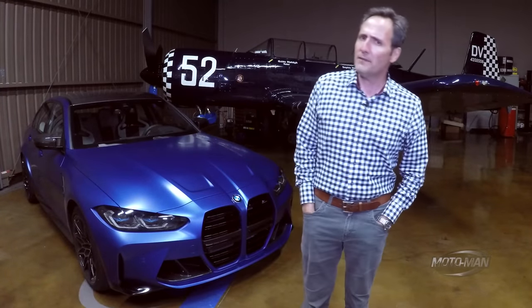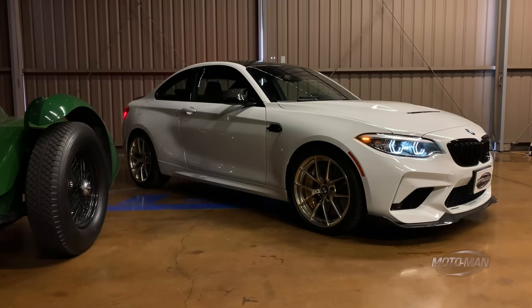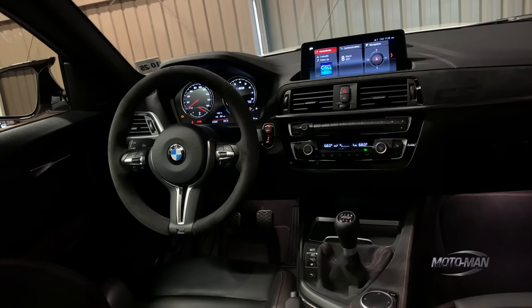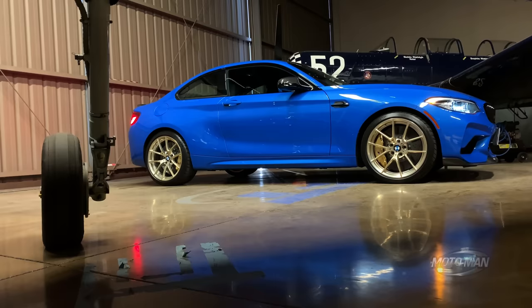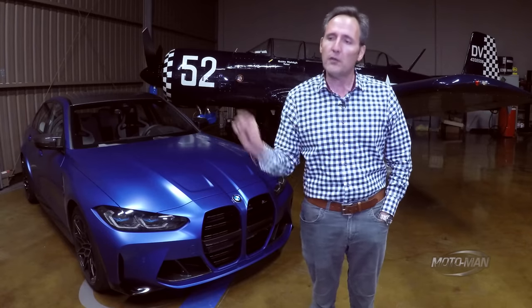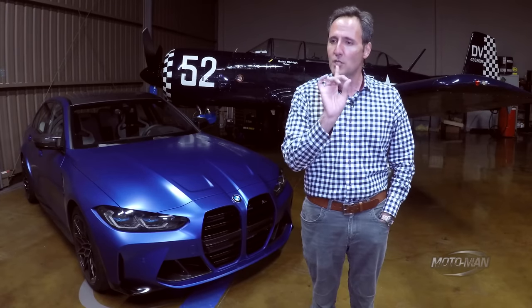Over the past two months, I have not been shy in sharing with you that the best BMW that BMW currently makes is the M2 CS, preferably with a manual transmission, but in either case, it is so good I added it to my list of cars that I would personally write a check for. High praise, yet it does present one challenge.